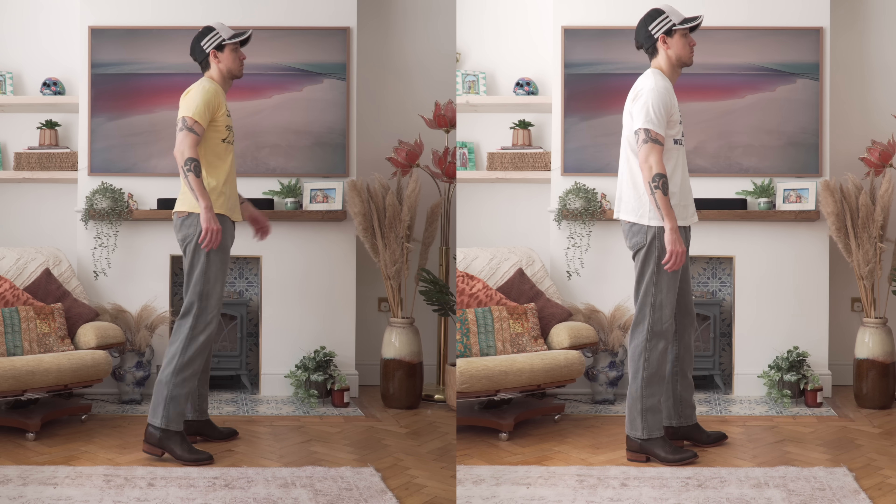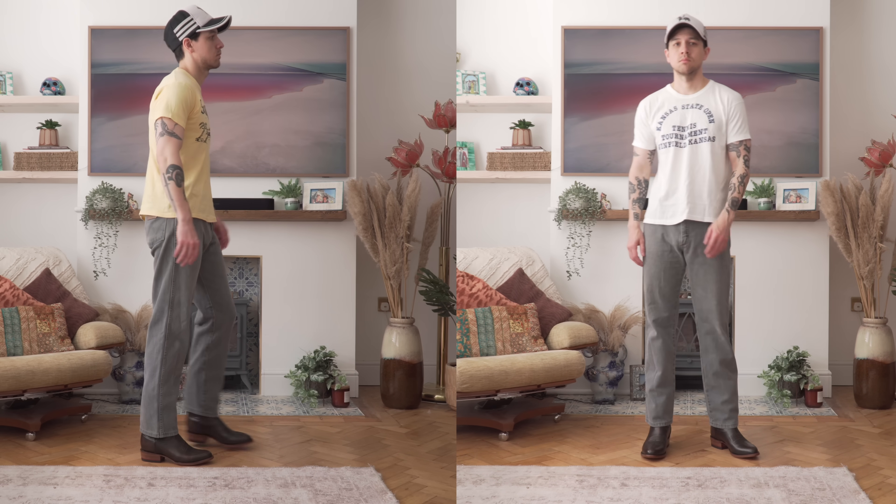If you live in the USA you probably see these kinds of t-shirts everywhere in the thrift. You should count yourself really lucky because they're very difficult to get hold of in the UK, so if any of my American viewers have a bunch of these they don't want, feel free to send them my way.